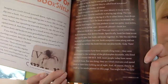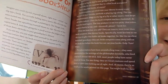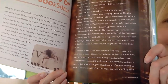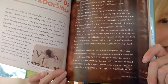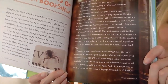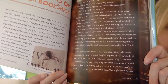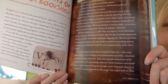Dust mites, moth or beetle larvae, and — drum roll please — book lice. What are book lice, you ask? They are insects, even tinier than book scorpions, that devour books. Specifically, book lice love to eat the starchy glue that holds old books together. So, like the excellent bookshelf guardians they are, book scorpions come along and eat the book lice before the book lice can eat your books. Gulp! Yum! Phew!